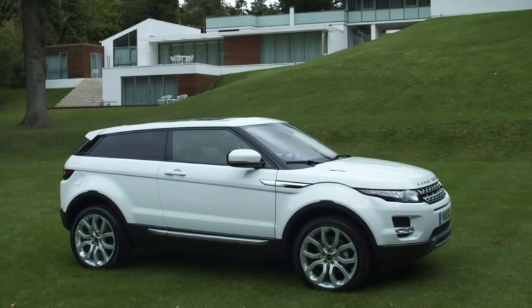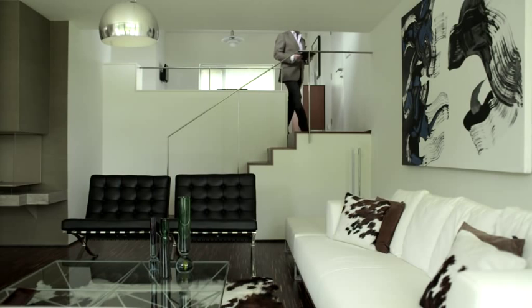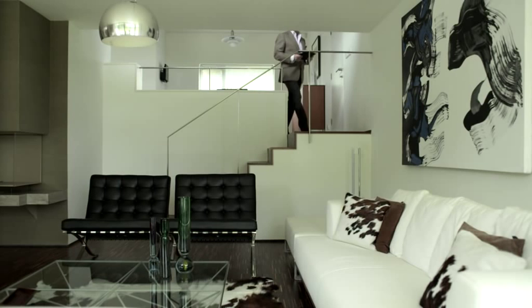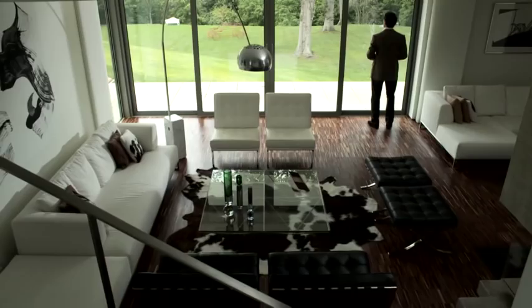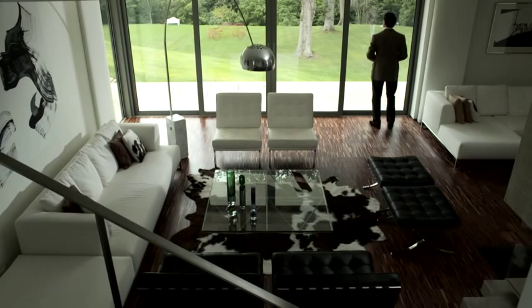When you look at the Evoque, you look at that interior and the way it flows through. There's a comparison here with the house — the way it flows through and it visually connects. Automotive design is very disciplined. We're not just selling a 4x4 vehicle; we're actually selling a luxury product. The Evoque takes Land Rover into another area of the market.